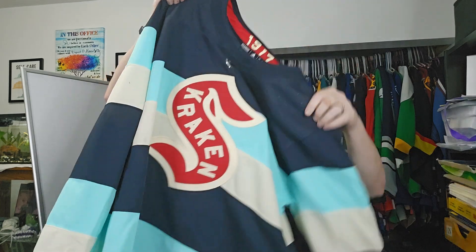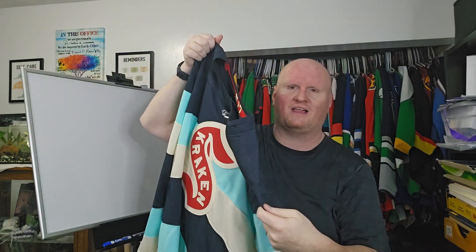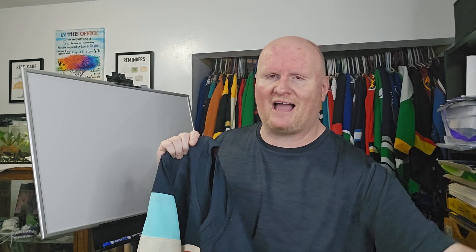Unfortunately there is no Winter Classic patch on this jersey. I don't know why they don't do that anymore — they used to put the patches on the jerseys, whether on the chest or on the shoulder, before they shipped them out. Now you just have to buy the patch separately and put it on yourself. I don't know why exactly they do it that way, but they do.